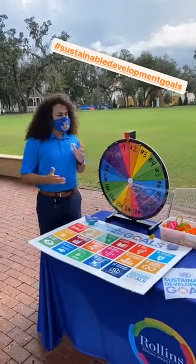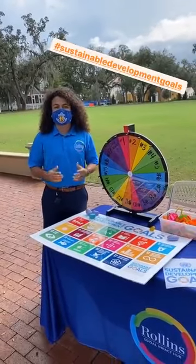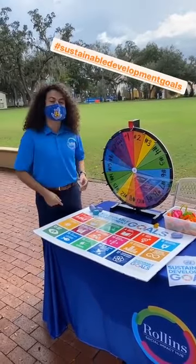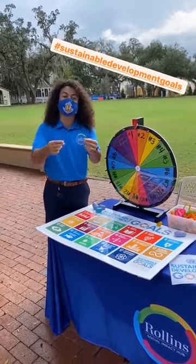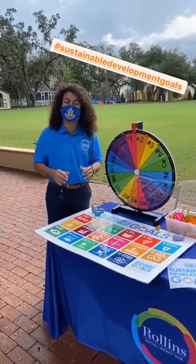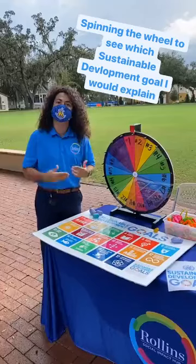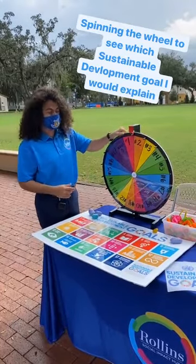As you can see, we have an amazing setup here with the Social Impact Hub celebrating United Nations Day, and each one of these numbers represents a sustainable development goal put forth by the United Nations. If you come to this table, you would spin the wheel and then whatever number it corresponds with, you would explain that SDG. So let's see which one I would be explaining.